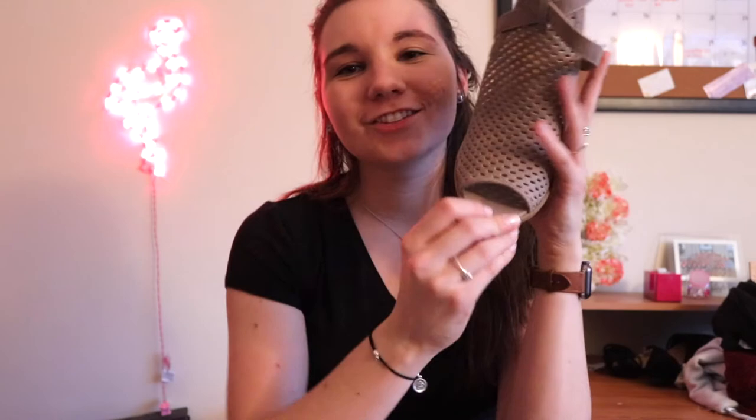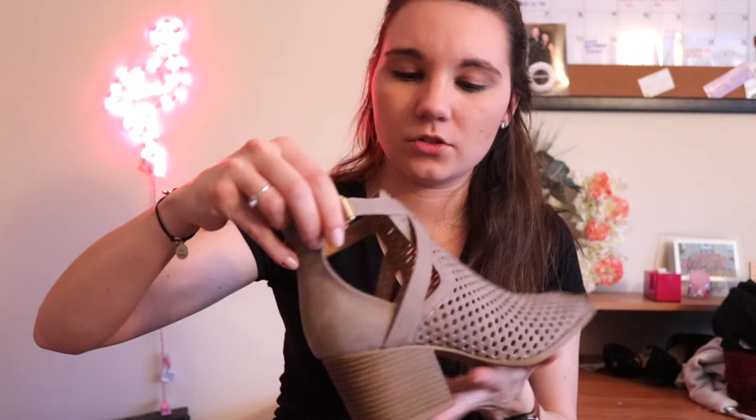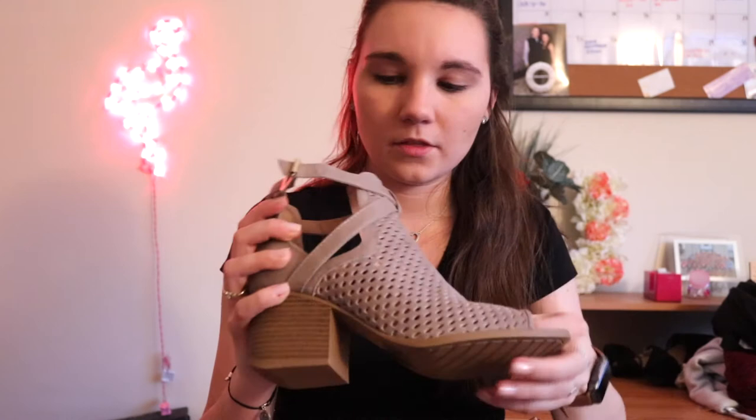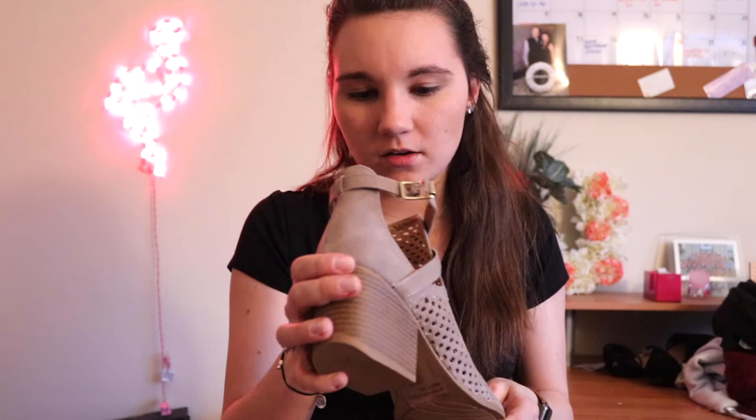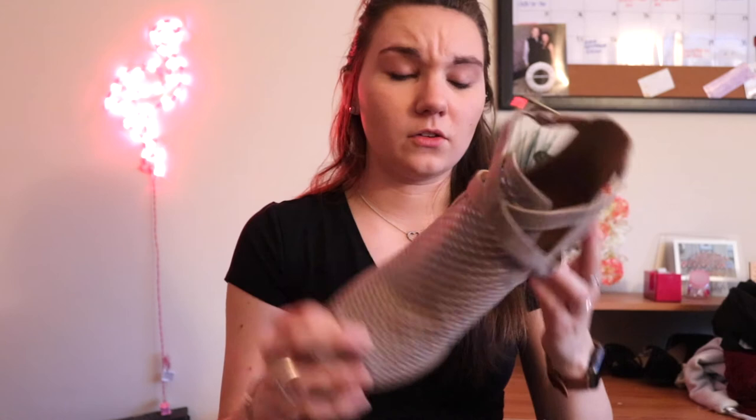Next in the haul are these cute booties. They have a little bit of a heel — not too much, not too little — just enough since I'm only about five-two and three-quarters (that three-quarters counts!). They're open and meshy so my feet won't sweat, and they have a bit of cushion on the bottom which I'm really excited about. There's a strap with a buckle which is super cute. I'll be wearing them with one of the dresses I got.